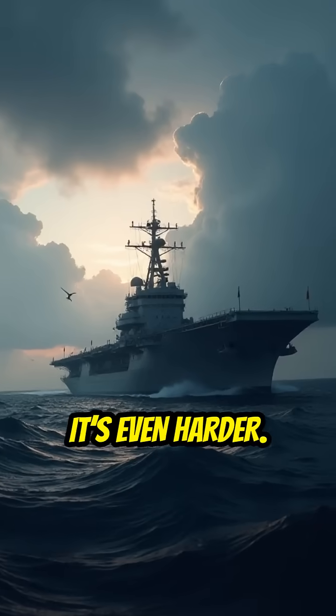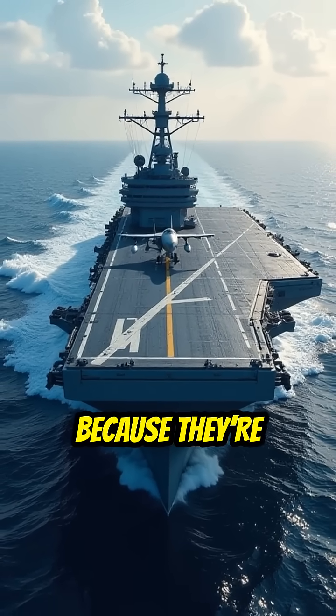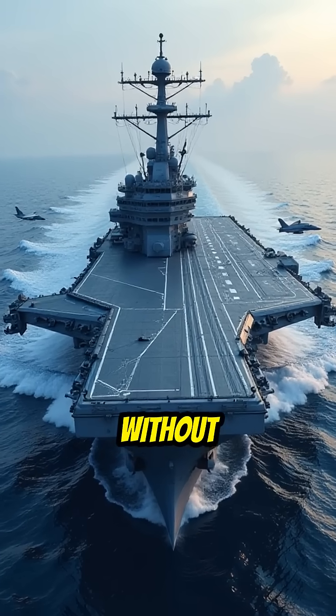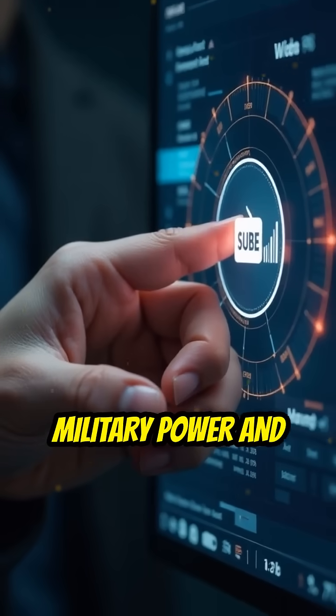Real combat? It's even harder. So why are U.S. carriers so hard to sink? Because they're designed never to be alone, never to be caught off guard, and never to go down without overwhelming retaliation.